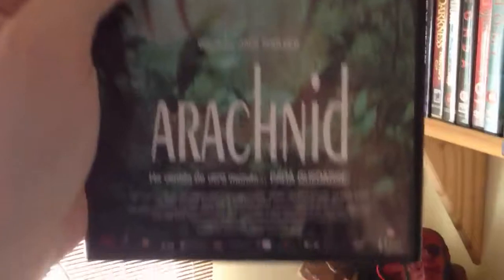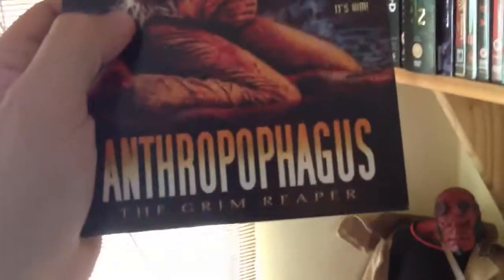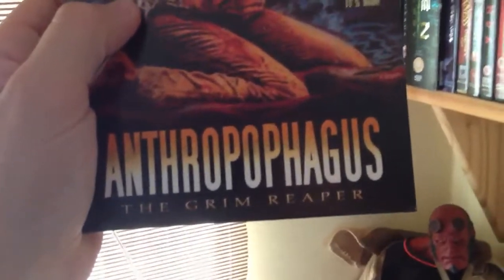And then we've got Arachnid - £2 off a market. I think this was a French release. Not a bad film. Then we've got one of the Video Nasties, 2-disc special edition - Anthropophagus, also known as The Grim Reaper. Joe D'Amato. Good film, a bit slow.